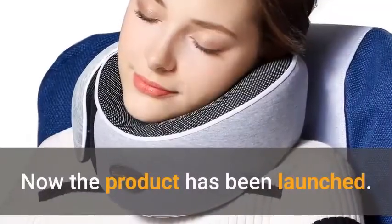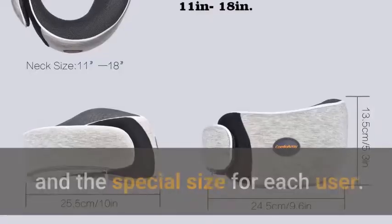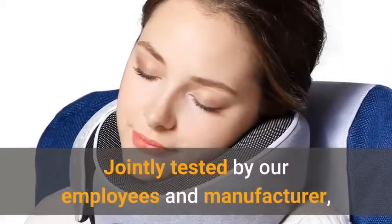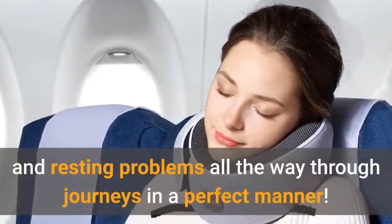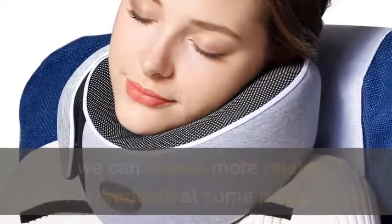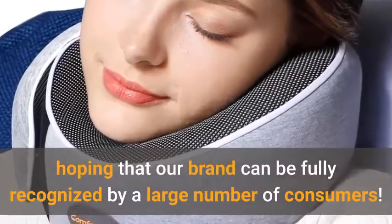The meaning of the brand is to make all travelers have comfortable rests all the way through journeys. Now the product has been launched. By using the best materials, the product is designed to suit ergonomic needs and the special size for each user. Jointly tested by our employees and manufacturer, the product can finally solve sitting posture and resting problems all the way through journeys. Based on our idea of solving actual problems and meeting actual demands, we hope our brand can be fully recognized by a large number of consumers.